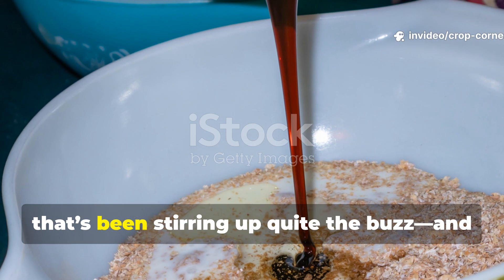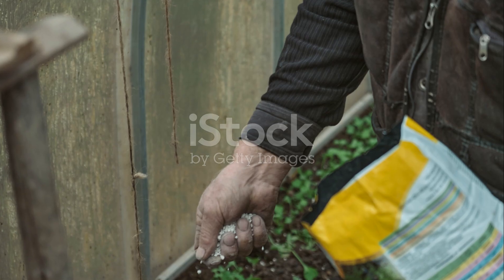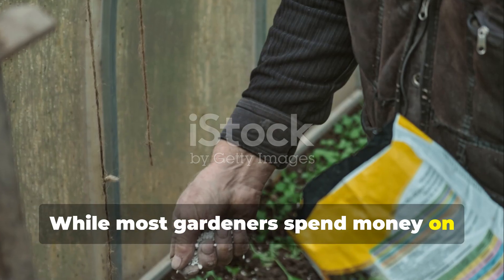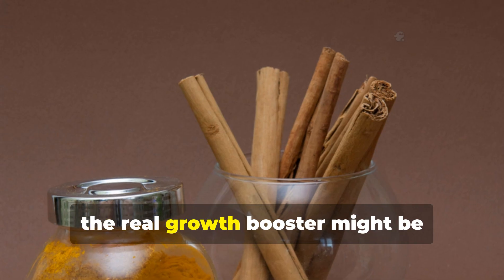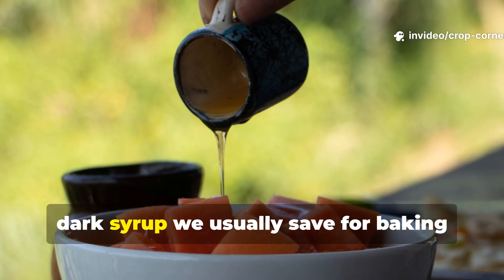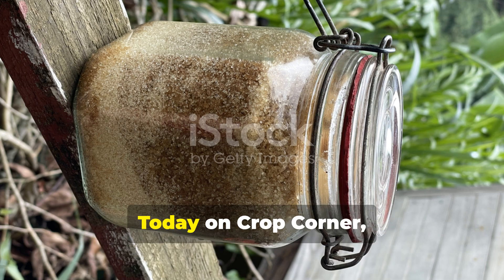There's a little-known gardening secret that's been stirring up quite the buzz, and it's hiding right in your kitchen. While most gardeners spend money on expensive fertilizers, the real growth booster might be something as simple as molasses — that thick dark syrup we usually save for baking could be the key to plants growing nearly 50% faster.